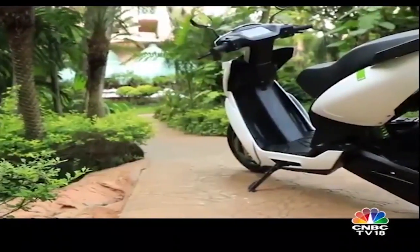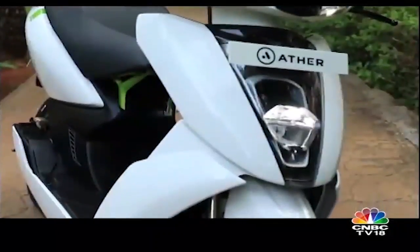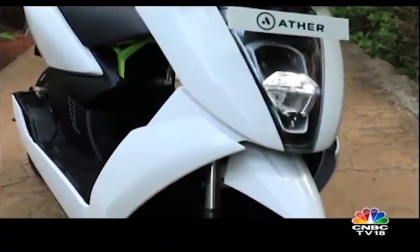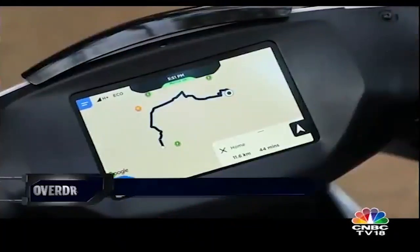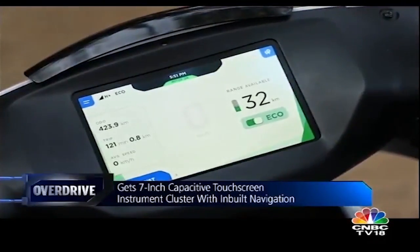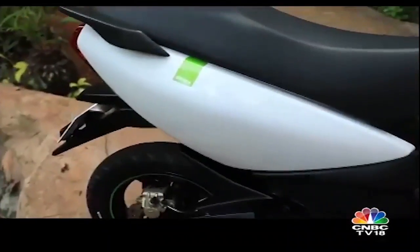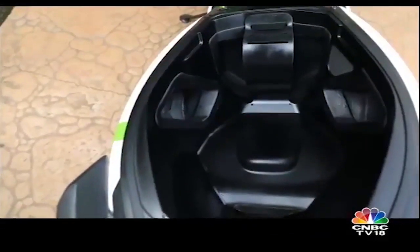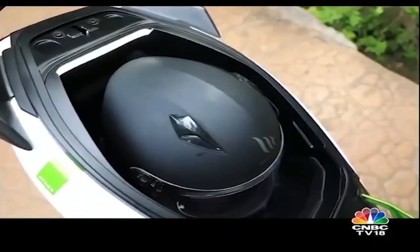The side stand sits flush with the floorboard while pillion footrests are integrated into the bodywork in a way that the pillion's feet won't brush against the rider's legs even when he puts his feet down at standstill. The instrument cluster is a 7-inch touchscreen and looks crisp and is sure to be a game-changer with its design and appearance. Ather also claims under-seat storage is among the highest for a scooter and the 450 will hold most full-face helmets too.